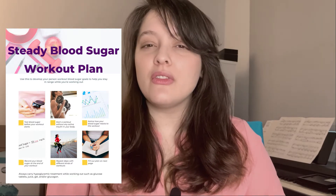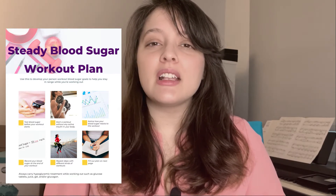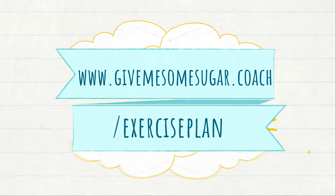Both of these outcomes are a pain when you're trying to work out and do the right thing, and instead you have to stop your workout to give yourself insulin or chug a juice box. I want you to pause this video and go to my website to download the free PDF that will help you figure out what types of exercise and their duration do to your blood sugar, and what your pre-workout blood sugar should be. That PDF can be downloaded at www.givemesomesugar.coach/exercise-plan.